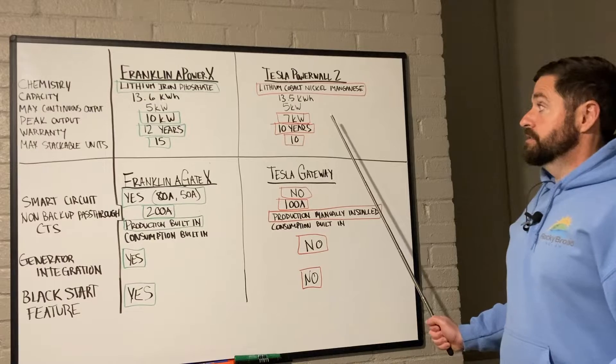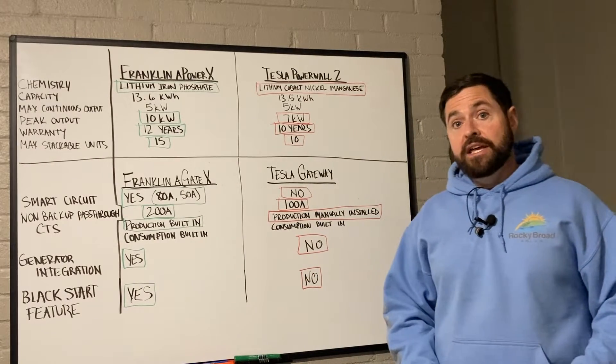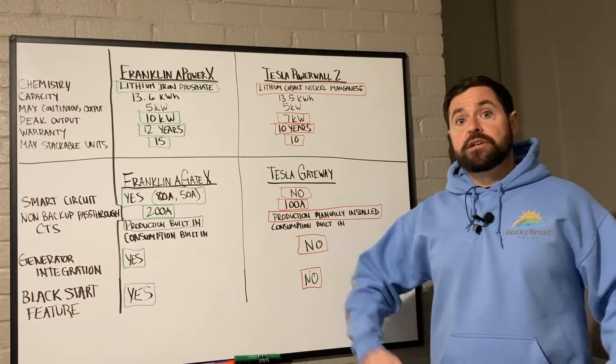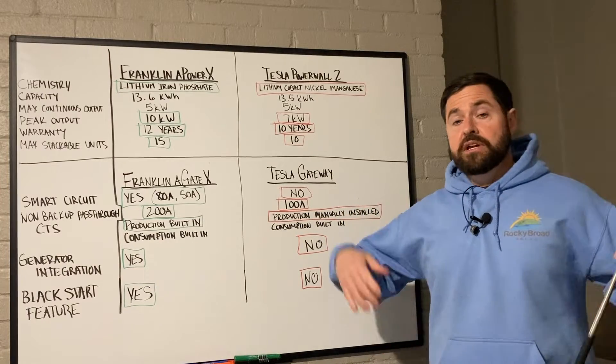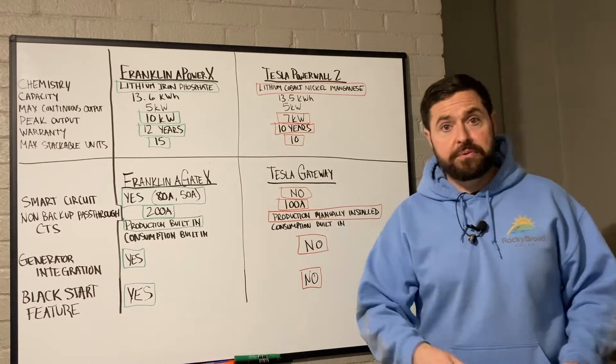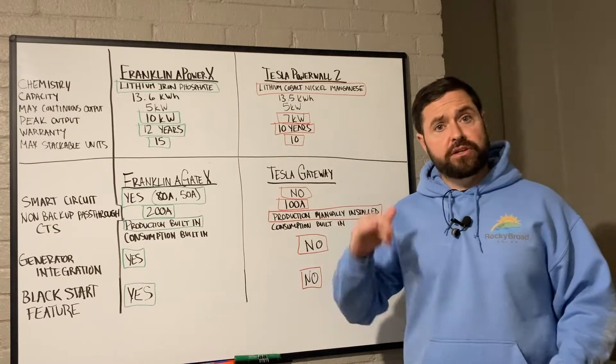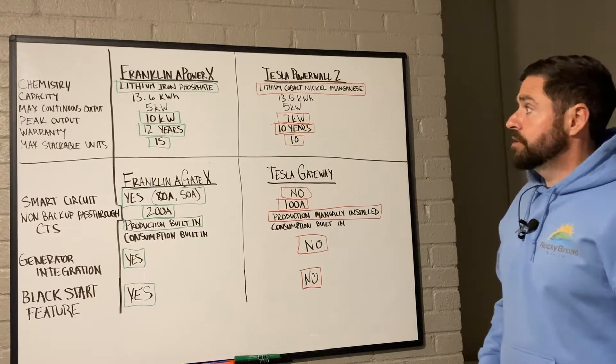Franklin is definitely superior as far as peak output current. That is basically the current needed to start large motors — air conditioning compressors, well pumps, any large inductive motor that has a peak starting current.